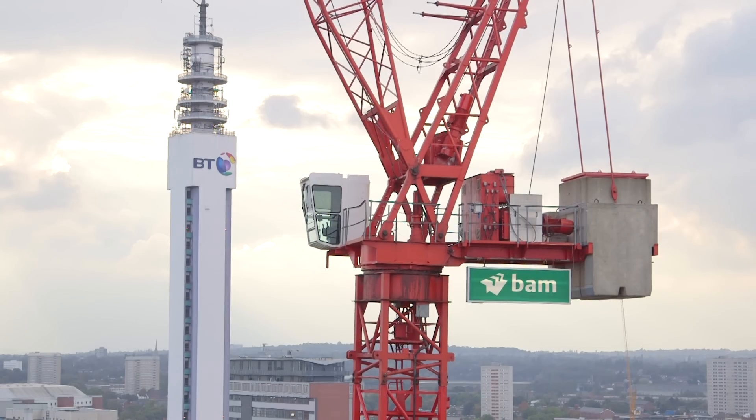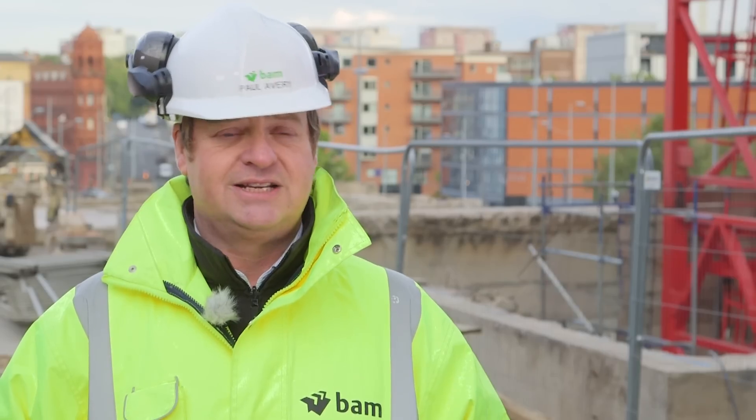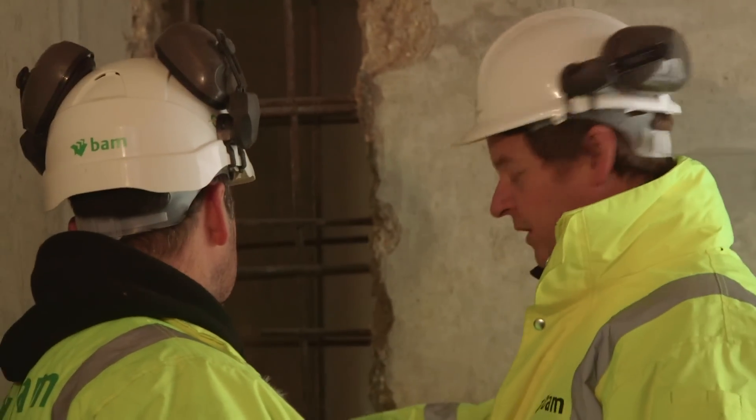Fantastic, prestigious project — a high profile scheme in the middle of Birmingham which Birmingham deserves, and fantastic for BAM Construction. We bring together the best on a project of this nature. That just gives everybody such confidence that we know what we're doing and we know where we're going.